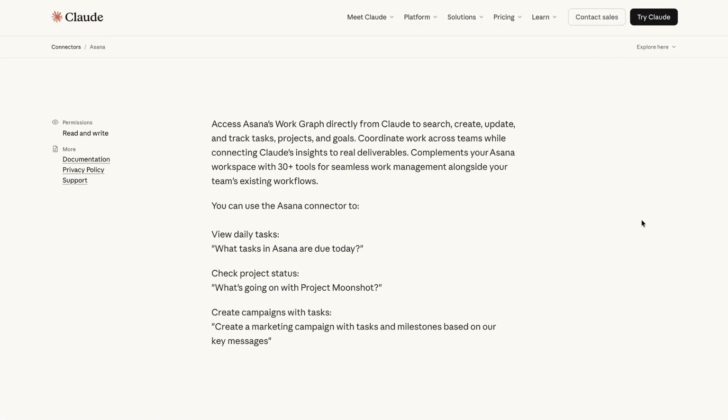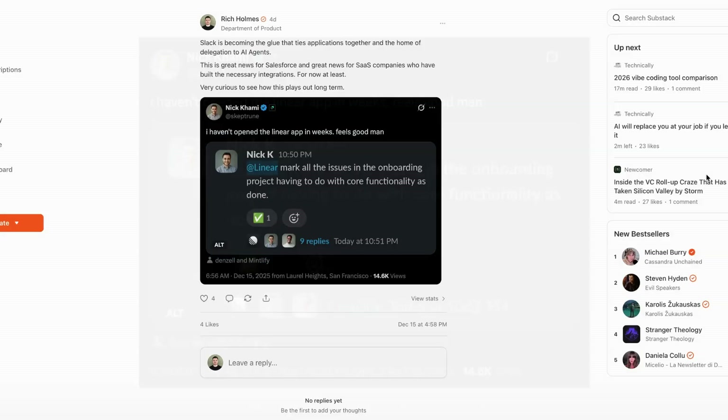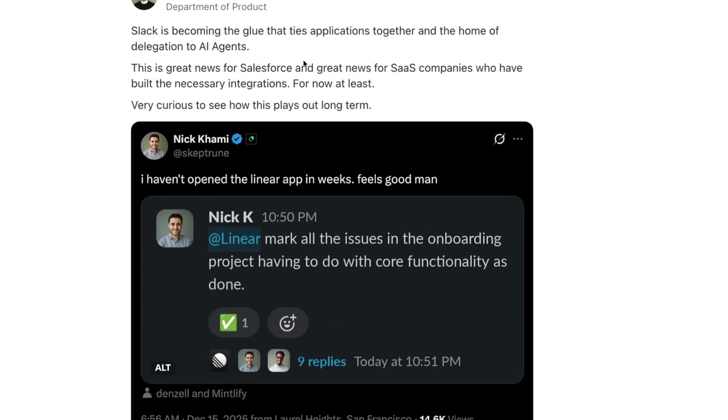Anthropic this week released a new update to their connectors library that includes custom-built skills developed by Notion and others. This example from Mintify's Nick Kami shows a trend towards people using SaaS products from third parties — he says it feels good to not open Linear. What do you think? Are you planning to use these ChatGPT apps, or is this just not something you would use? Let me know in the comments below.